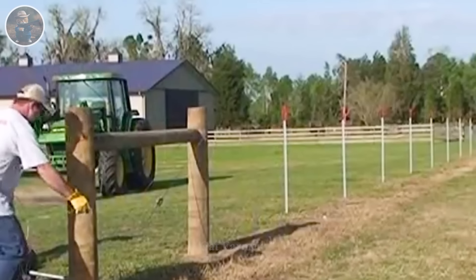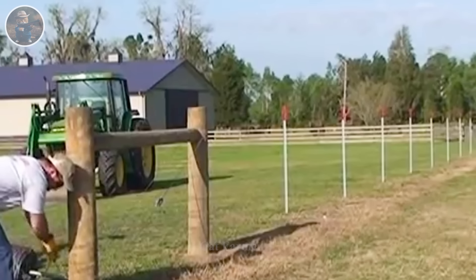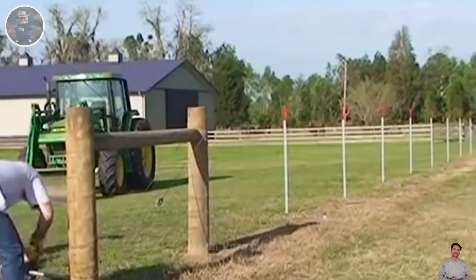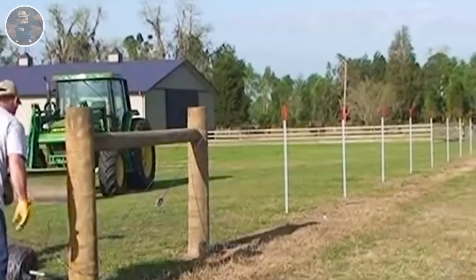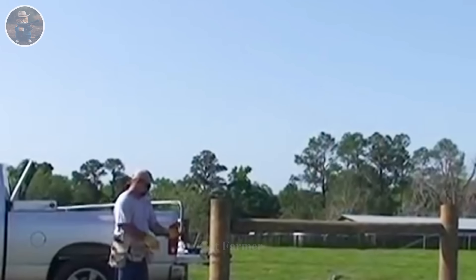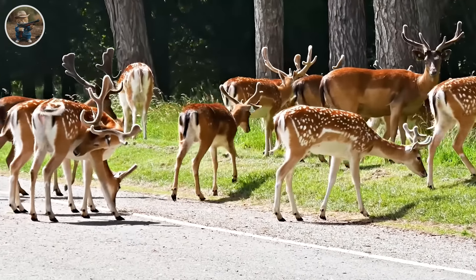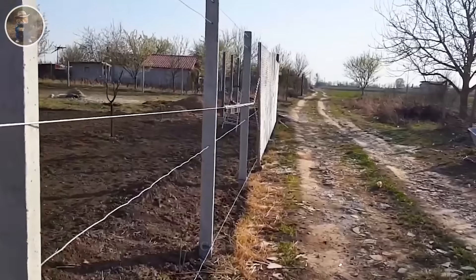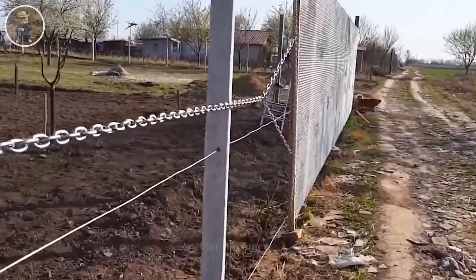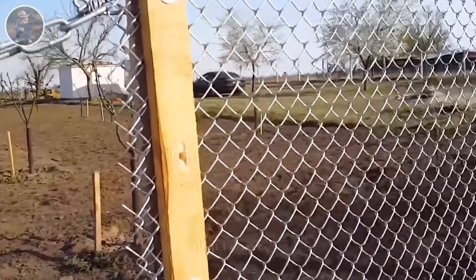Deer cannot survive near valuable or planned tree plantings that people are developing. To protect crops, people often build a variety of fences, including wooden fences, rope fences, or other systems. This is to prevent deer from accessing and harming crops, protecting agriculture and ensuring the sustainability of the ecosystem. Building a fence to prevent deer intrusion requires care to ensure its effectiveness and durability.